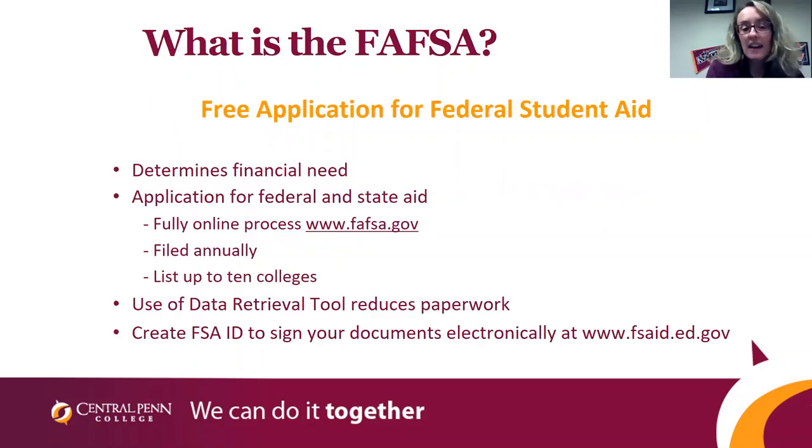So what is a FAFSA? The FAFSA determines your financial need. You can list up to 10 schools, and only the schools you list will get access to it. Once you select Central Penn and submit it, we typically get it within three to five business days. For those of you starting in summer or fall, we are hoping to have financial aid award letters out to you in mid-December. A FAFSA is something you will need to complete each year — they want to see the previous year's taxes to determine your eligibility. If you're not sure where your taxes are, you can use the IRS data retrieval tool to pull all the information from the IRS directly onto your FAFSA with your FSA ID.